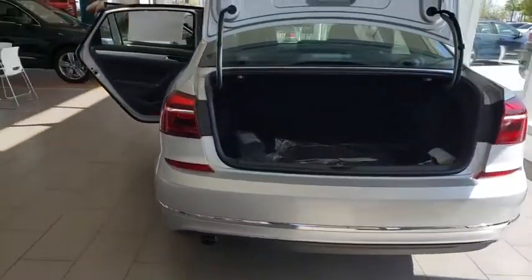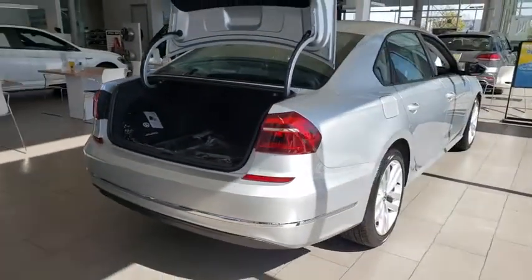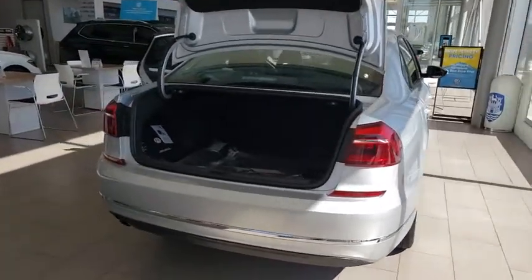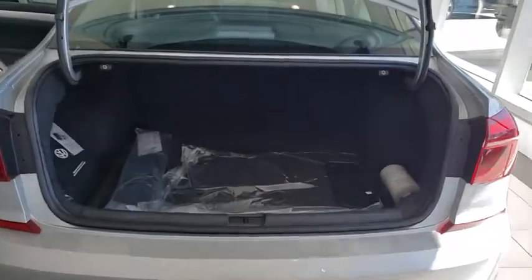This vehicle has less than 100 miles. Here are some of this vehicle's great options: traction control, dual airbags, alloy wheels, power steering, four-wheel disc brakes, trip computer, and electronic stability control.